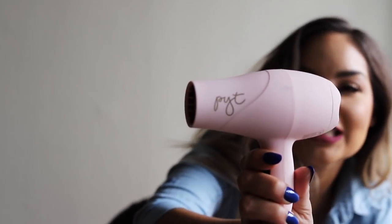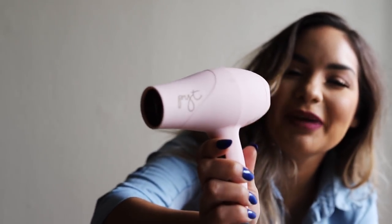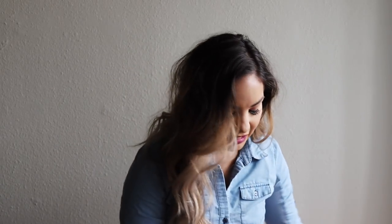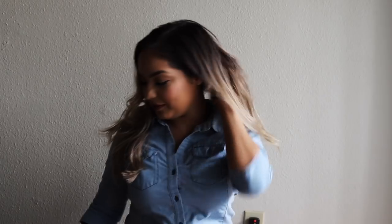The blow dryer is called PYT — P-Y-T, pretty young thing. So the box comes with the Living Proof Dry Volume Blast hairspray and the PYT blow dryer. I love both of them.